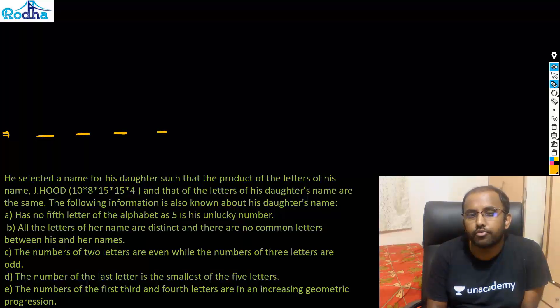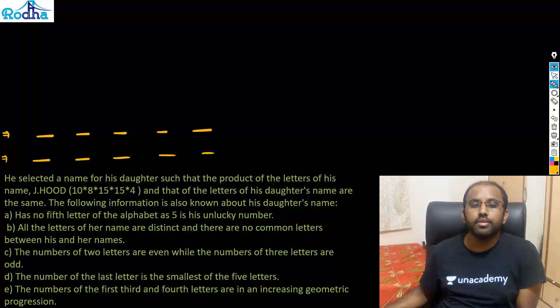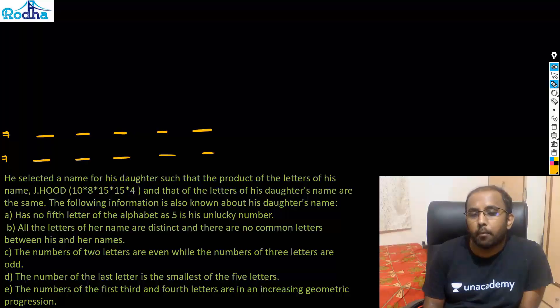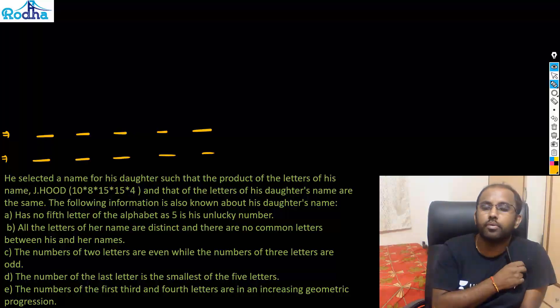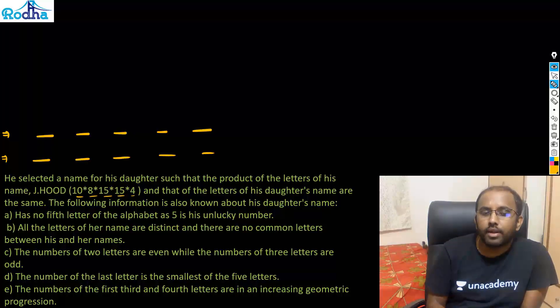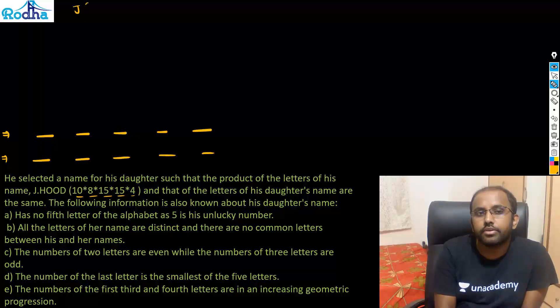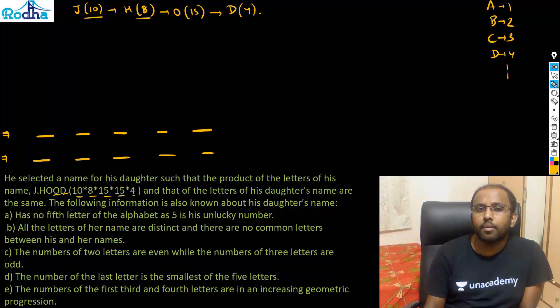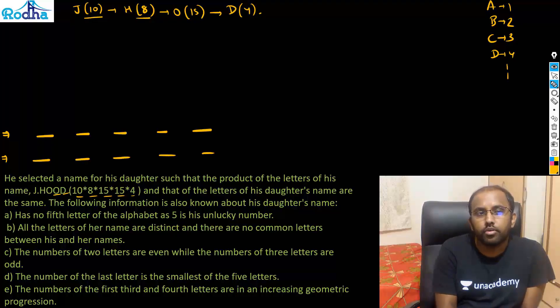There are five letters in the daughter's name as well. Start off by making at least two cases in such questions because there are multiple possibilities — up to four cases are possible. I need to find the product of the daughter's name which equals the same number as J. Hude's name. So let's prime factorize it: J stands for 10, H stands for 8, O stands for 15, D stands for 4.